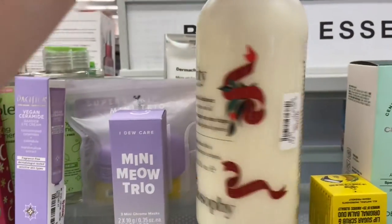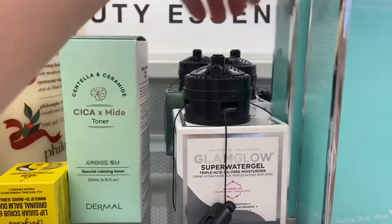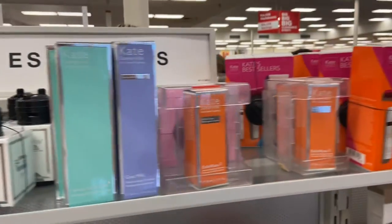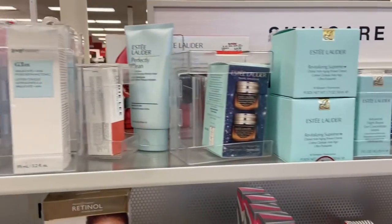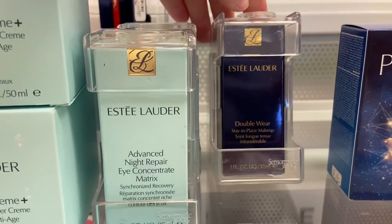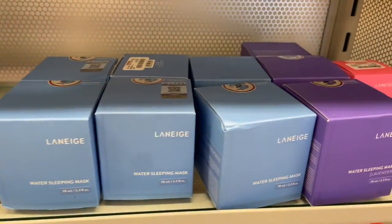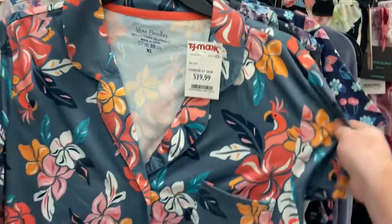I went to TJ Maxx and saw a couple things that were good. That was $30 — it's a giant container. They had Glam Glow there, they had Laneige there, and Estee Lauder Double Wear Foundation, which I almost got, but it wasn't my exact color. I don't recommend the Laneige Lip Sleeping Mask — I think the one from Bath & Body Works is better, and the CeraVe Healing Ointment is better than the Laneige. But the actual water mask that I showed you is awesome.